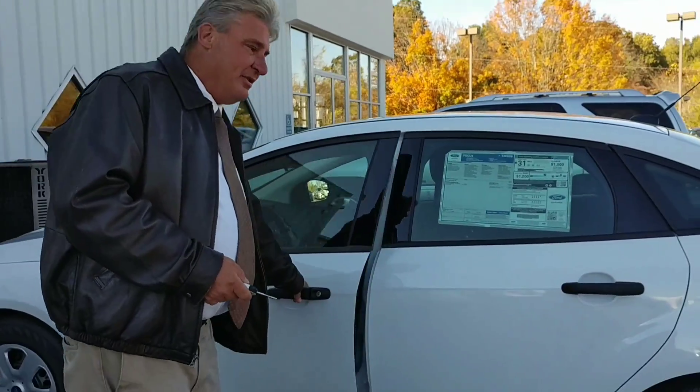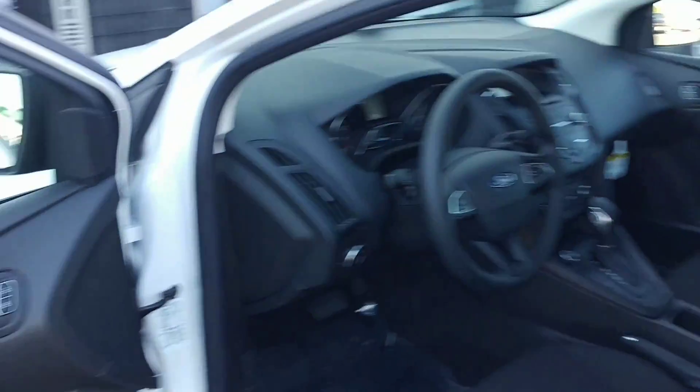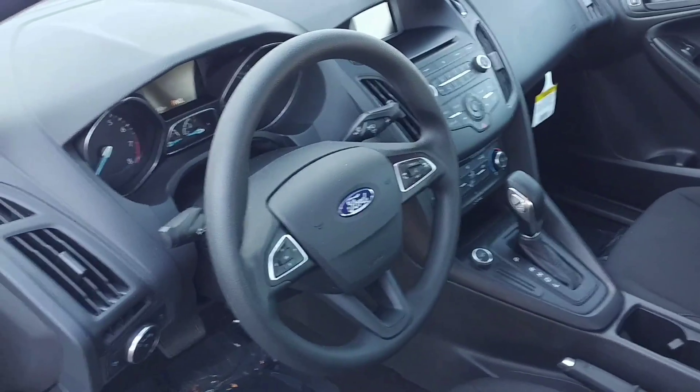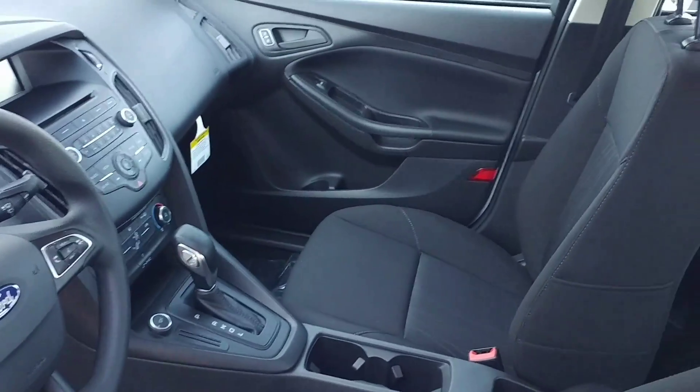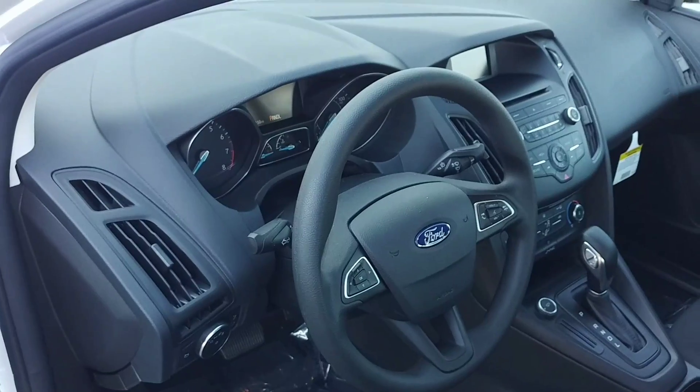But even with the base model, as you can open up this door, you've got automatic, you've got power windows, you've got Bluetooth technology. This has got a lot of car here. Actually, it doesn't have cruise control, but it does have Bluetooth, and there's no charge for that.